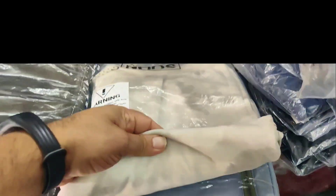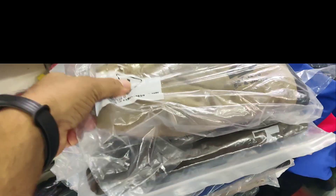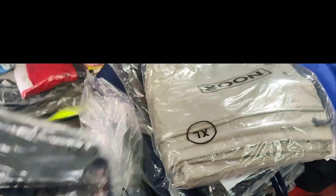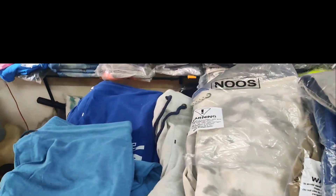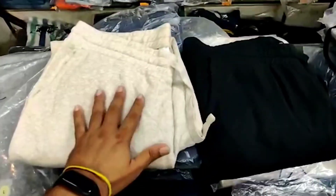This one looks like a camo one — a light camo. This one is a scuba material type, very heavy and light at the same time. A lot of colors are available this time. Again, these are only available in XL and large, so when you call us on a video call you can ask for the cotton joggers collection.